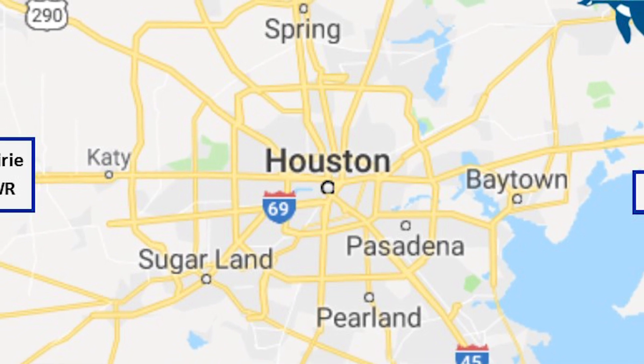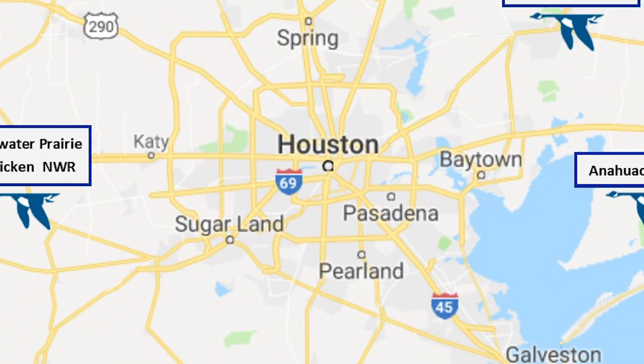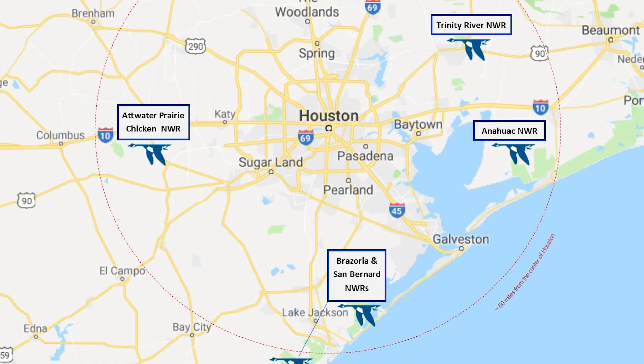Have you ever been to a National Wildlife Refuge before? These are public lands set aside for the benefit of wildlife and there are five of them surrounding Houston. These refuges are free of charge, open seven days a week from sunrise to sunset. They're places for you and your family to enjoy nature. At the end of this program, we will give you more information about how to find a National Wildlife Refuge near you.